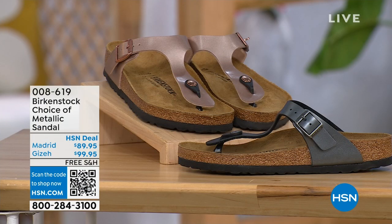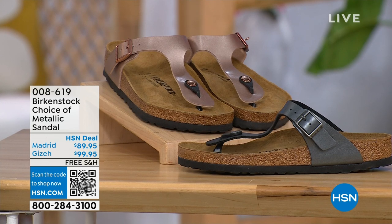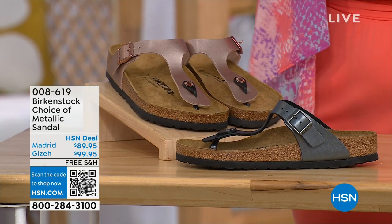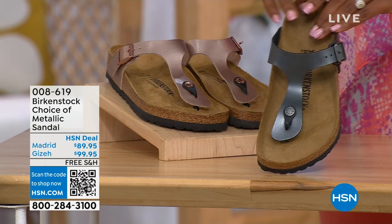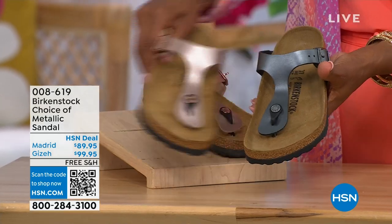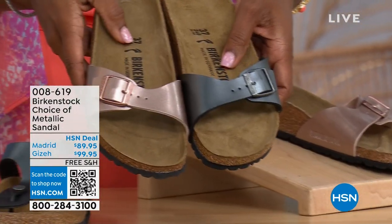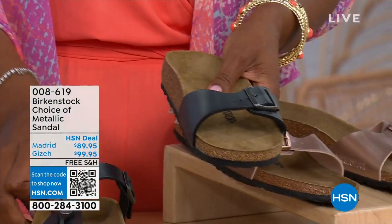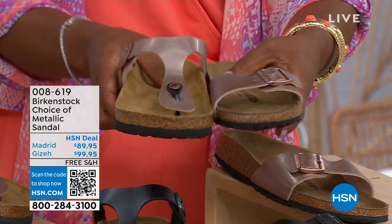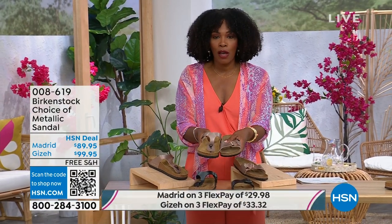We have a full hour of Birkenstock this afternoon. In terms of metallic options — black metallic or copper metallic — you have your choice of both colors and styles. This one is called the Giza, and it goes between the toes. This one is called the Madrid — the original — also in black metallic or copper metallic. So Giza goes between the toe and the Madrid does not; it's a really great slip-on. Same sizes from five to eleven and a half, and shipping is free with flex pay available.